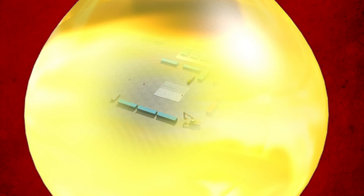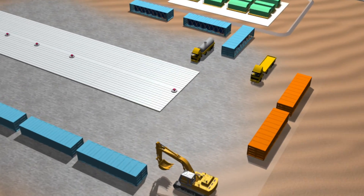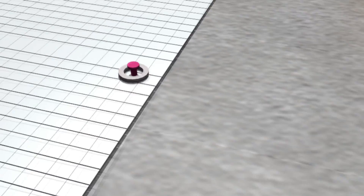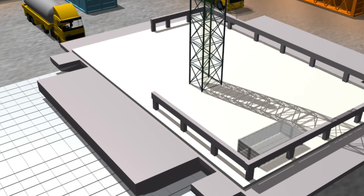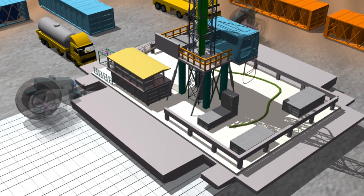We pushed the idea. We decided to create a multi-well pad that can support as many as 24 well slots, and came up with a compact rig design. We call it Rapid Rigs.